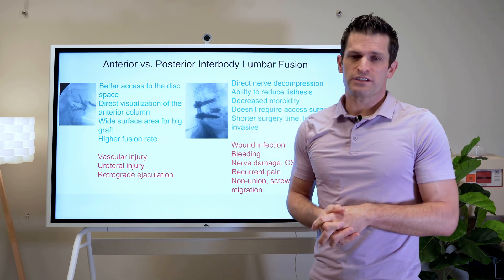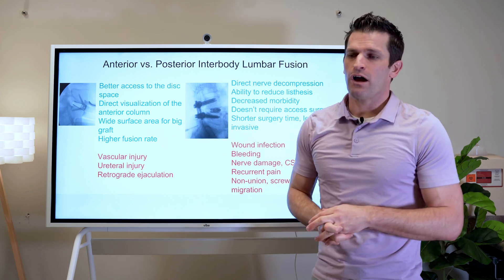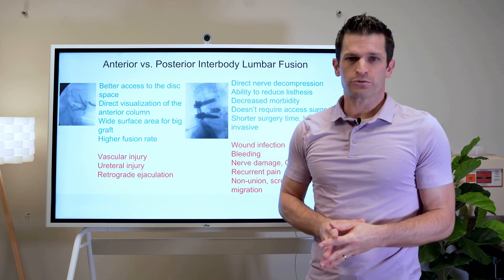Each patient's situation is individualized. We make recommendations based on this understanding of what we think would be best for the individual patient.